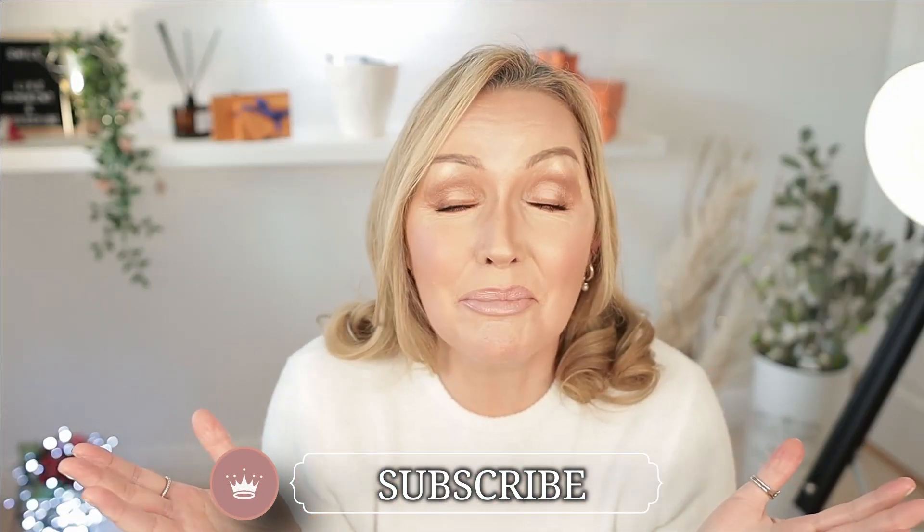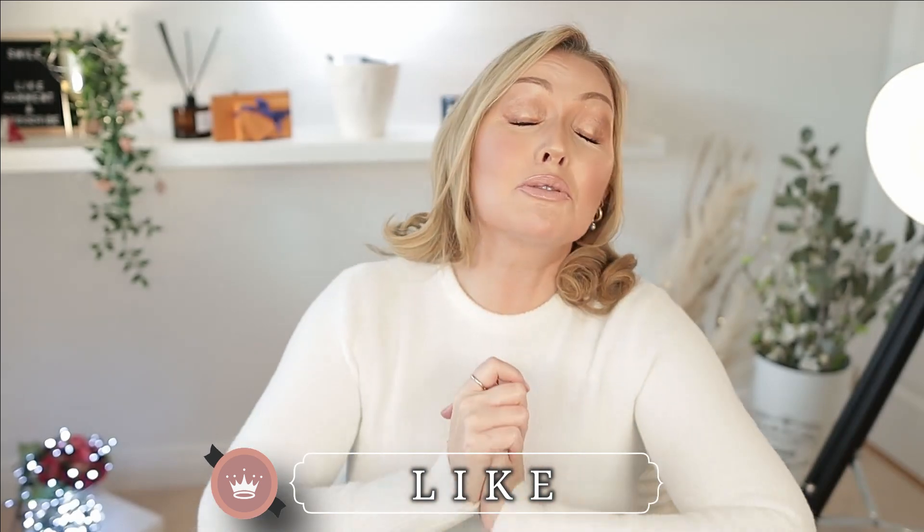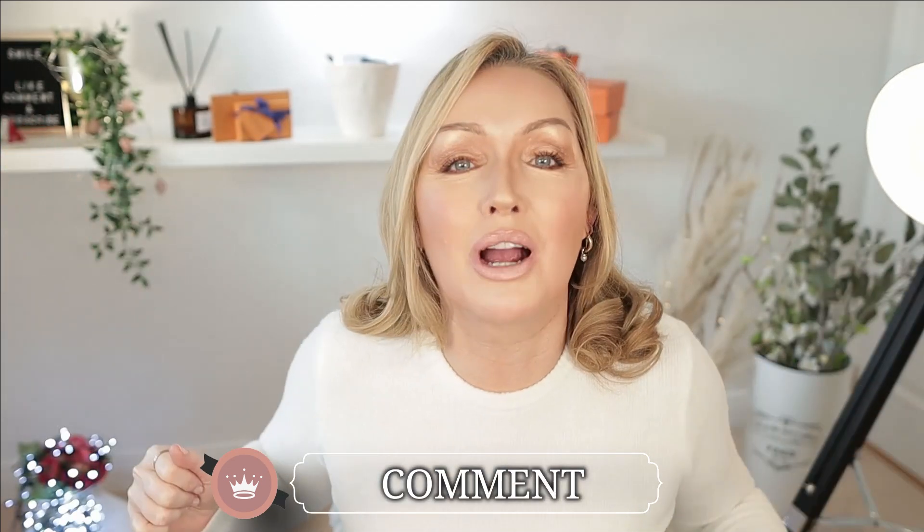Hi lovelies, you're so welcome back — it is lovely to have you as always, to my old subscribers and new subscribers. Today I want to do a comparison, an overview, a price difference, and show you what fits in these two beauties, because this is the ever elusive mini pochette that nobody can get their hands on.